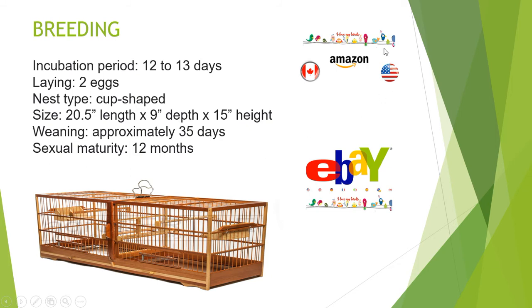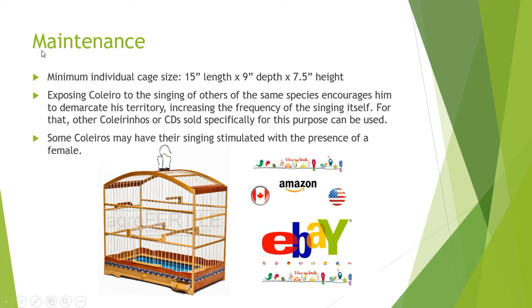Available on Amazon and eBay. Maintenance: Minimum individual cage size is 15 inches in length, 9 inches in width, 9 inches in depth, and 7.5 inches in height.